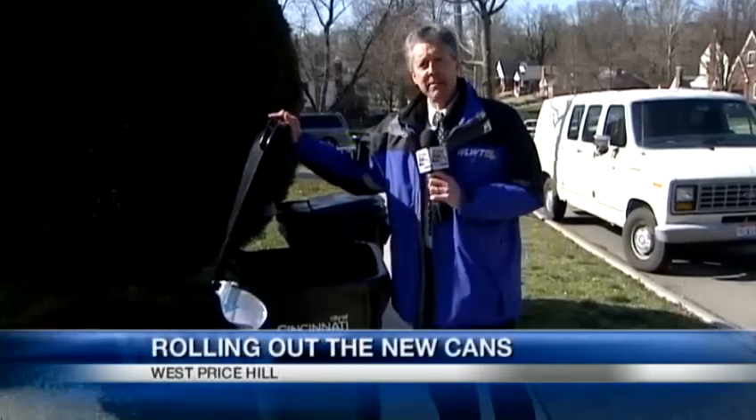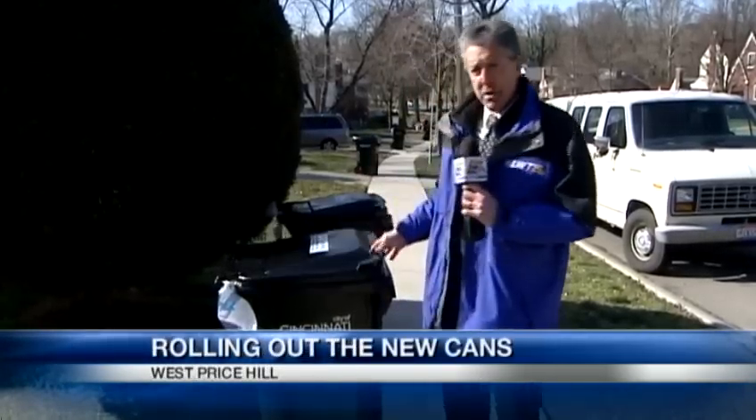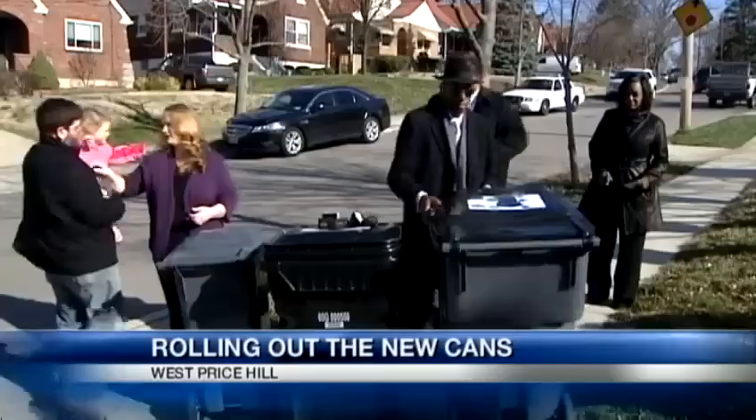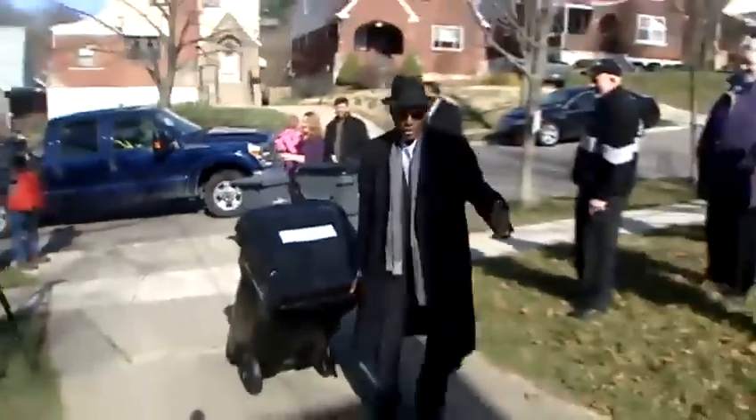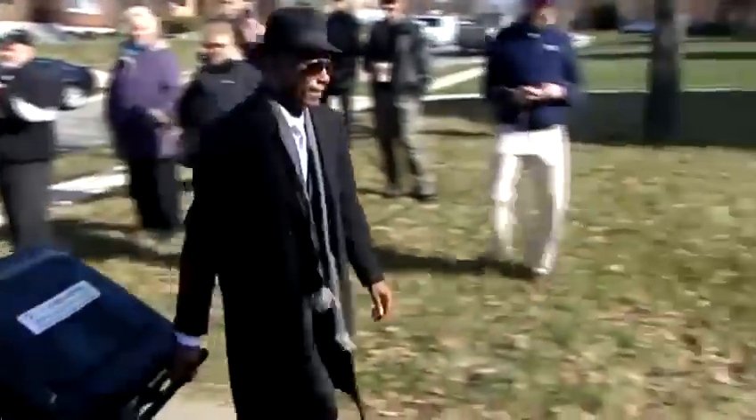This is the one that West Price Hill started getting this morning, and the one that the rest of the city will get in the weeks and months ahead — 65 gallons, sized to encourage recycling. The mayor literally rolled out the city's new cans today, looking right at home. Remember, he rode with trash collectors on Undercover Boss.